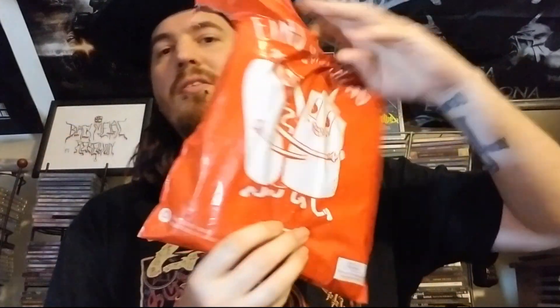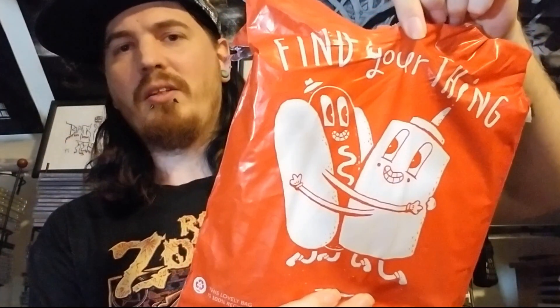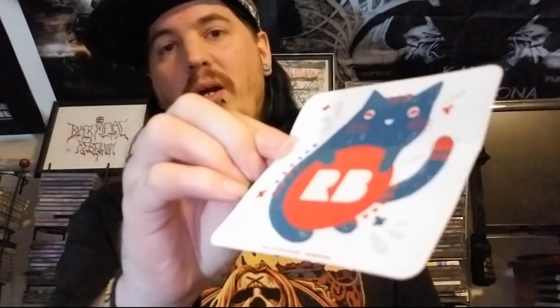I ordered one just to see the quality — I like to see what my people are getting when they order from me. So let's open this up. They come in these interesting packages with unique designs on them; this one has a hot dog getting it on with some mustard or something. When you open it up it kind of smells like vinegar — that's because of the chemicals they use to put the print on the shirt.